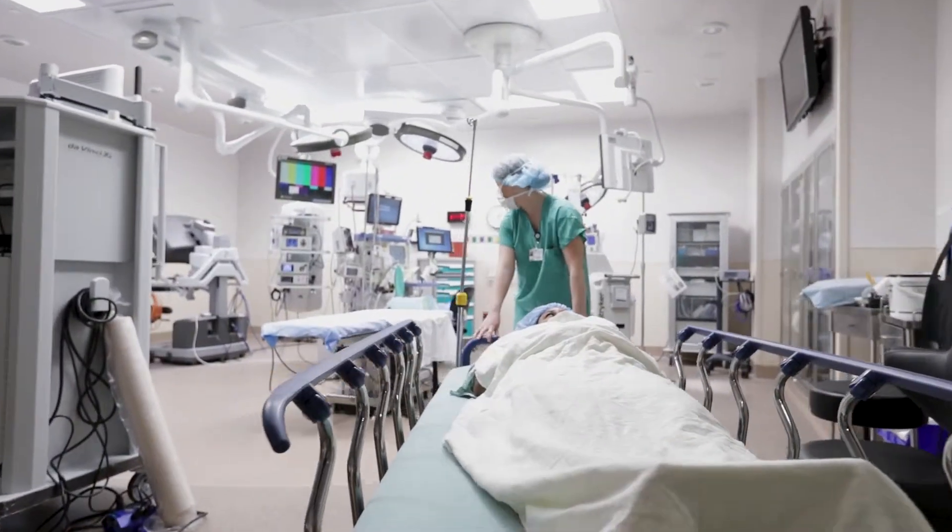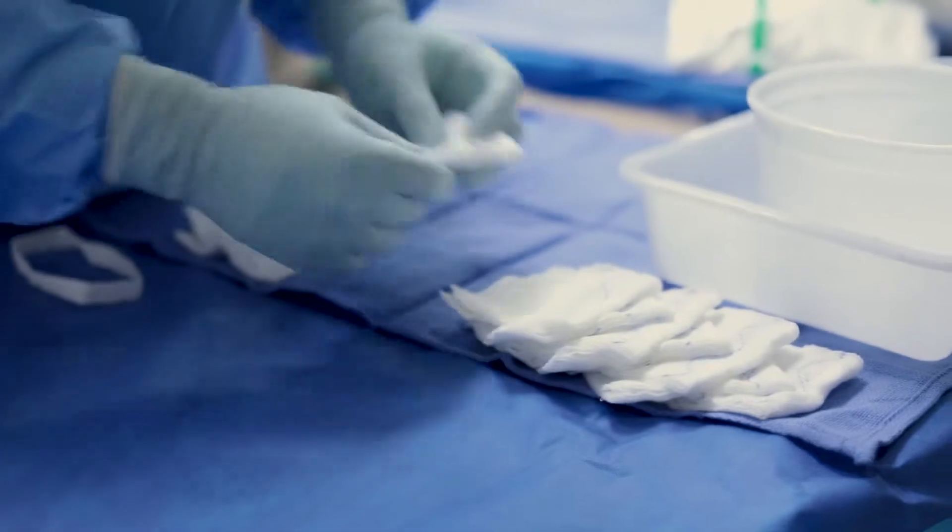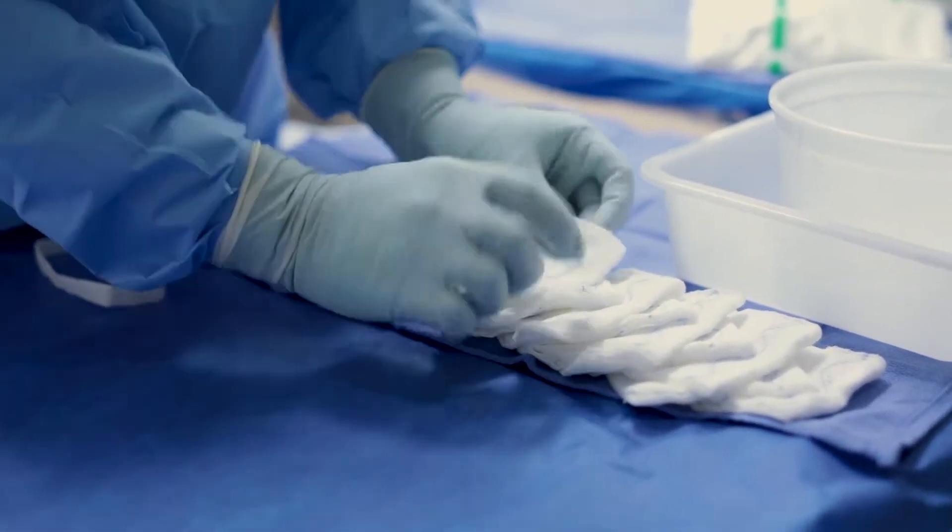The OR at Chesapeake Regional is really unique. We have 13 licensed ORs and one procedure room that's embedded in the OR suite. Within those 13 rooms we have seven to nine different surgical specialties that we perform daily.